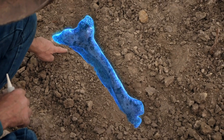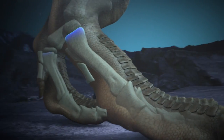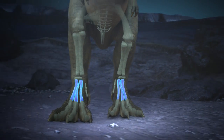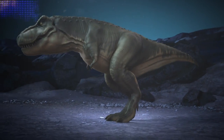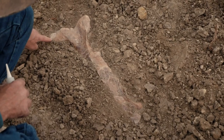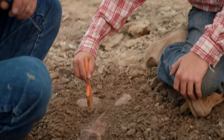The metatarsal is one of three large foot bones connecting the toes to the ankle. Together they were responsible for holding up and balancing up to eight tons of T-rex. This would be the end pointing towards his claws, and this end would point towards his knee. There will be a big foot with some claws in here — that's awesome.